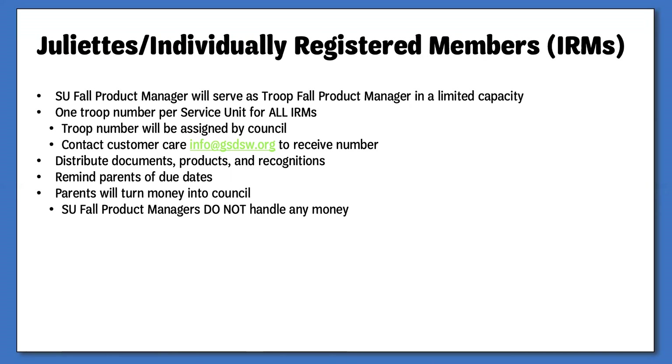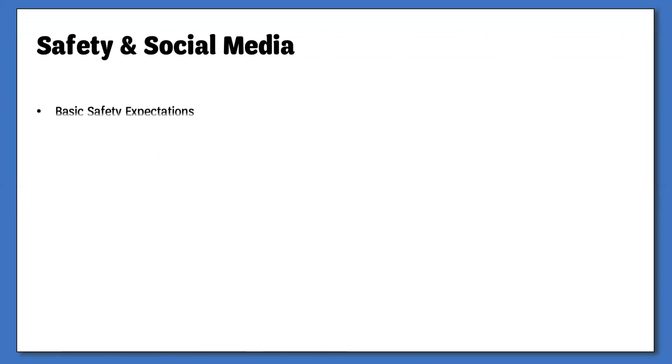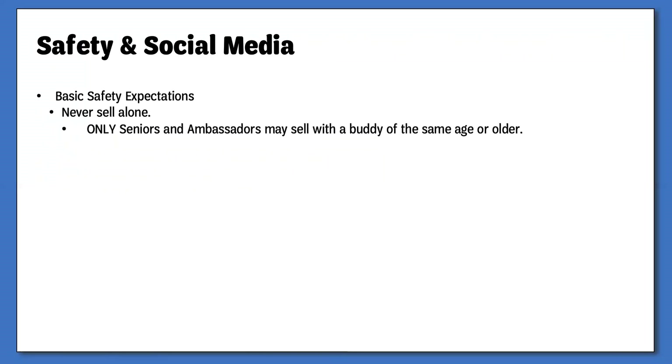The safety of our Girl Scouts is always a top priority. I want to cover a few general safety items that you will want to stress with your troop volunteers and parents. First, Girl Scouts should never, ever sell alone. There should always be an adult present with the Girl Scouts when they are participating in the Fall Product Program. This can be a parent or guardian, troop leader, friend, or other family member.